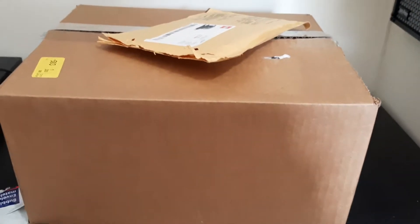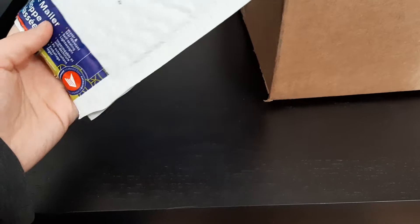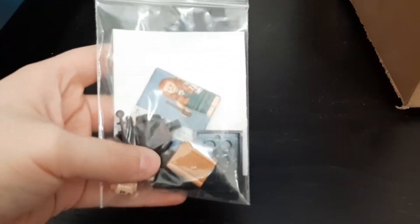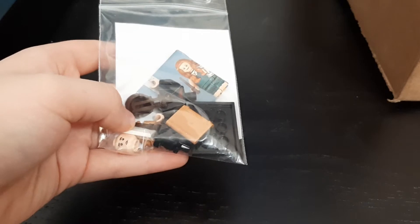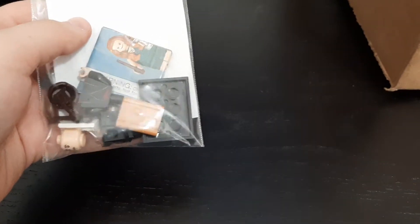So first off, let's just move this to the side. I had reached out to a person on a Facebook group regarding this minifigure — this Harry Potter minifigure. I bet you can probably guess who it is. It's Neville! Love Neville. I like his little book.